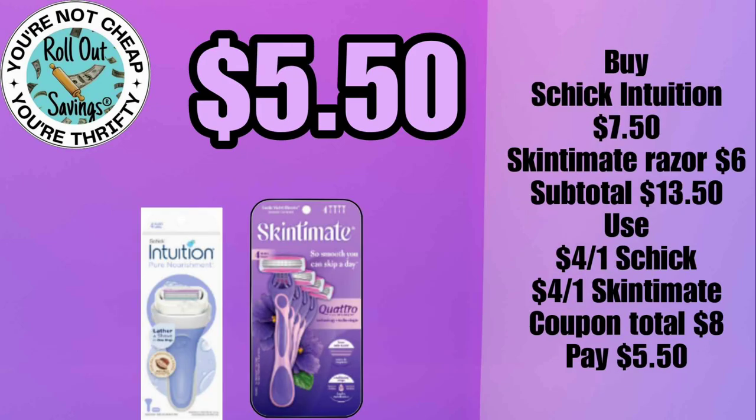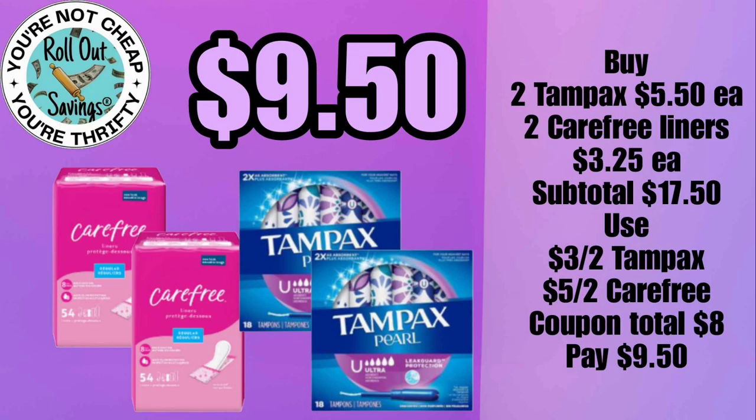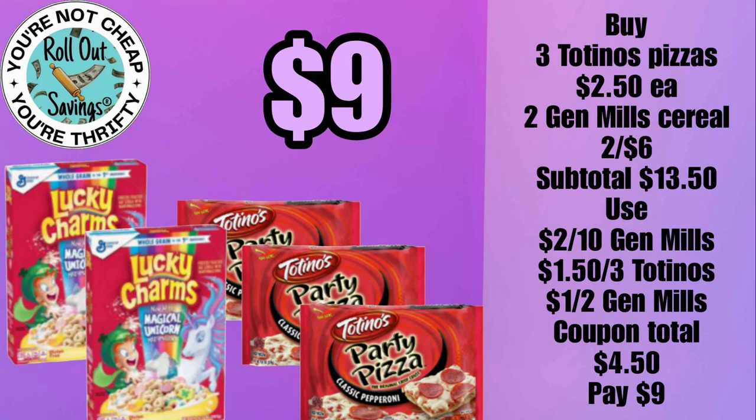For five fifty, you can get the Intuition razor and the Skintimate violet razor. For eight dollars, you can get the Fruit shampoo and conditioner plus the Gillette Sensor 3 razors. For nine fifty, you can get two Carefree liners plus two Tampax tampons, and that would be nine fifty.